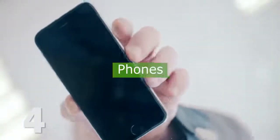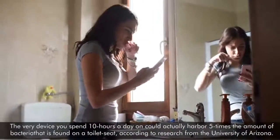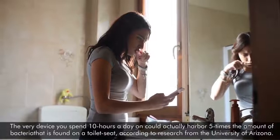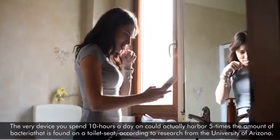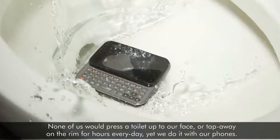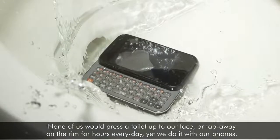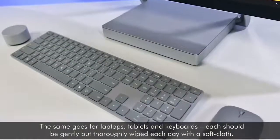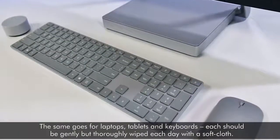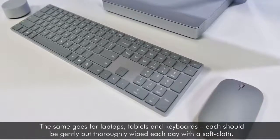4. Phones. The very device you spend 10 hours a day on could actually harbor 5 times the amount of bacteria that is found on a toilet seat, according to research from the University of Arizona. None of us would press a toilet up to our face or tap away on the rim for hours every day, yet we do it with our phones. The same goes for laptops, tablets, and keyboards. Each should be gently but thoroughly wiped each day with a soft cloth.